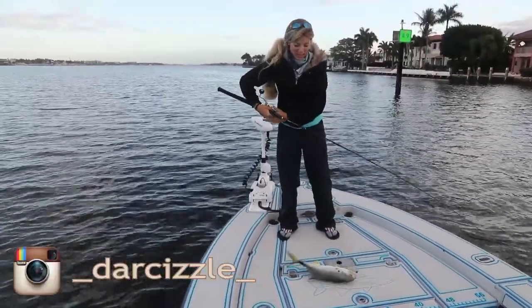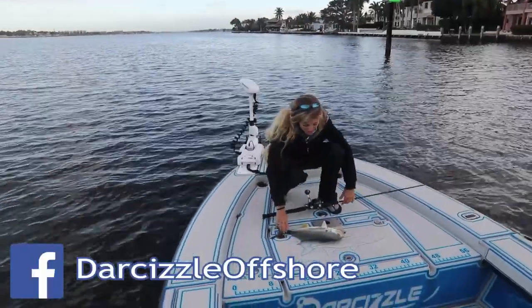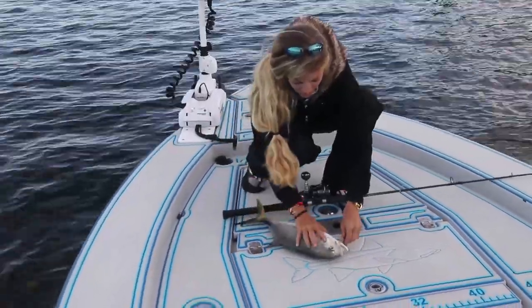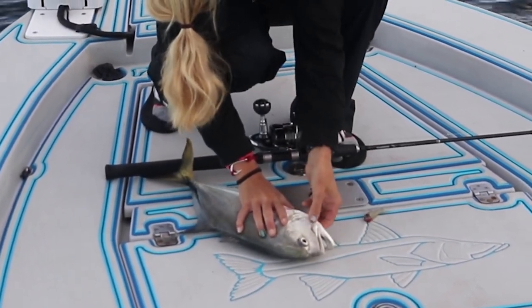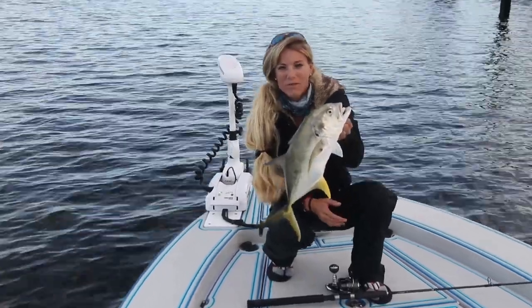That's a nice sized Jack Crevalle actually. He's all lit up, really gorgeous. He's got greens on him, bright yellows. Gets my muscles pumping and the blood flowing. Hopefully we'll catch some bigger fish here. But that's a solid fish for this area — I really can't complain about that.